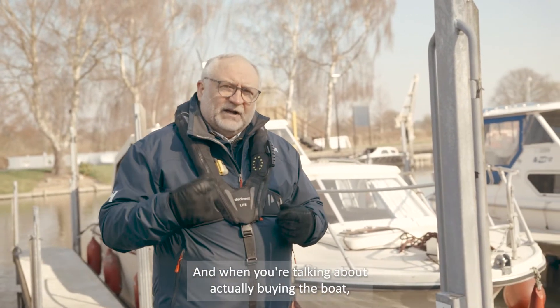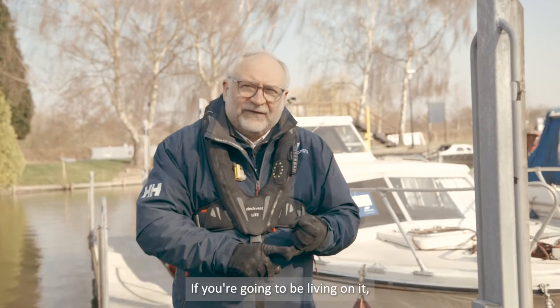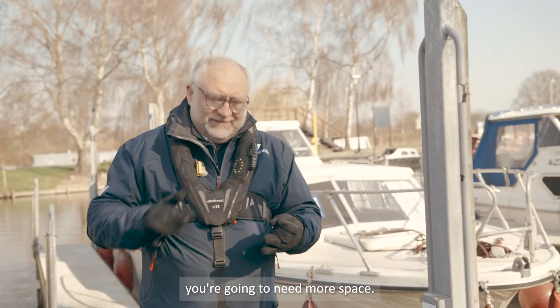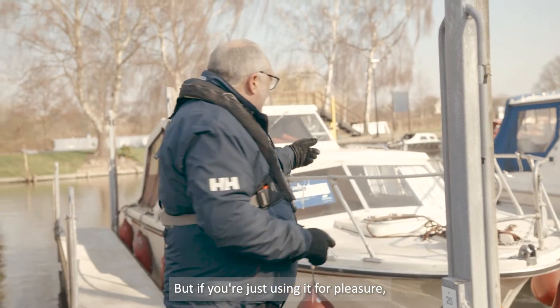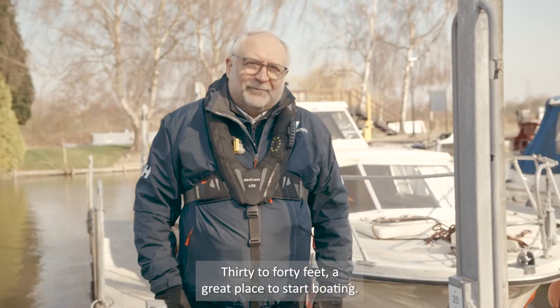When you're talking about actually buying the boat, just have a think about what you're going to be using it for. If you're going to be living on it, you're going to need more space. But if you're just using it for pleasure, both of these examples are perfect. 30 to 40 feet — a great place to start boating.